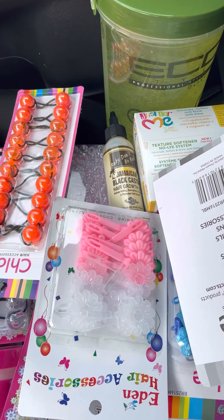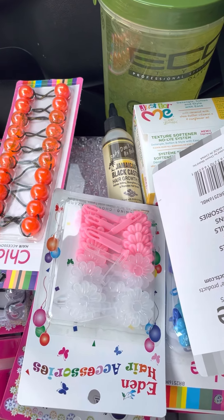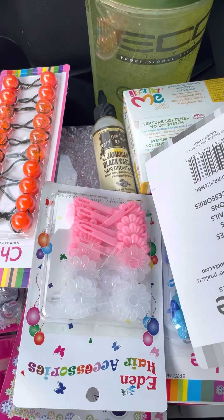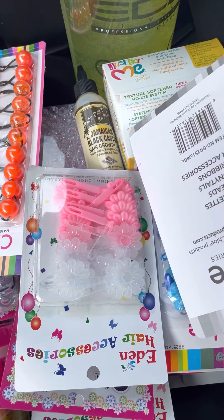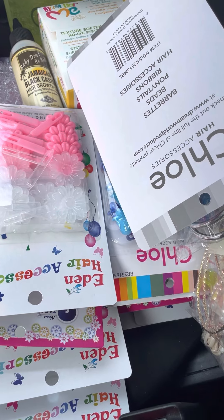Hey y'all! Thanks so much for clicking on this video, it's me Aliyah. Today I'm just going to come with a short little beauty supply store haul. It's almost fall time and I love putting beads and bullets in a girl's hair when it's fall — it's just so pretty. I had to restock; I have some stuff at home already and I gave a lot of hair products away.